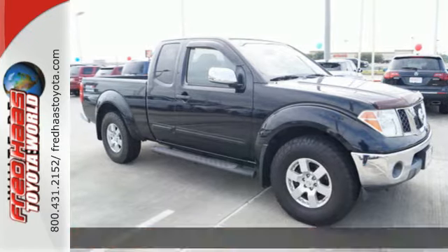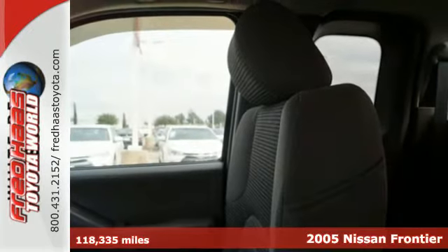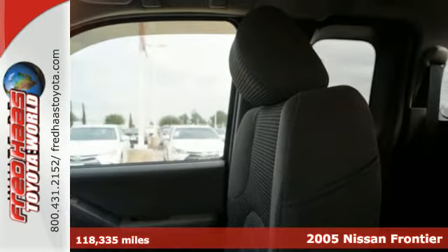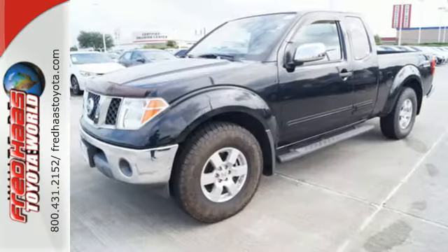It's a 2005 Nissan Frontier. Standard features include intermittent front wipers, a front stabilizer bar, a tachometer, air conditioning, a console with plenty of storage, and tailgate locks.